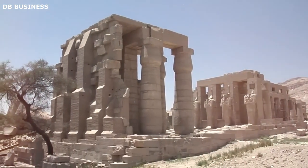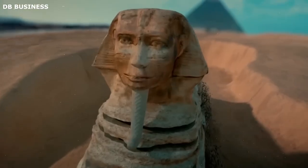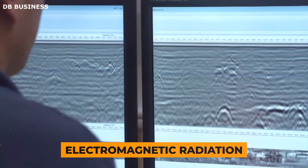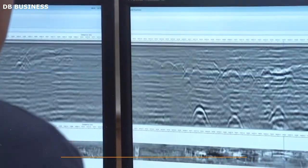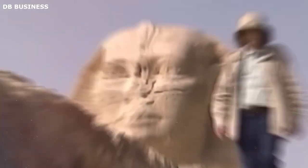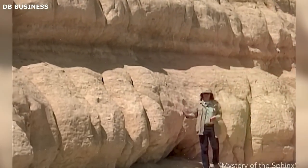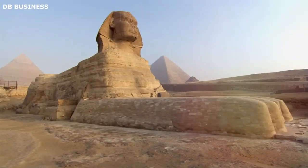Firstly, it is crucial to understand the role of GPR in archaeology. Ground-penetrating radar is a non-invasive geophysical method that uses radar pulses to image the subsurface. By emitting electromagnetic radiation into the ground and detecting the reflected signals from subsurface structures, GPR allows archaeologists to identify buried artifacts, structures, and other important features. This revolutionary technology has enabled archaeologists to conduct more efficient, less destructive surveys of archaeological sites.